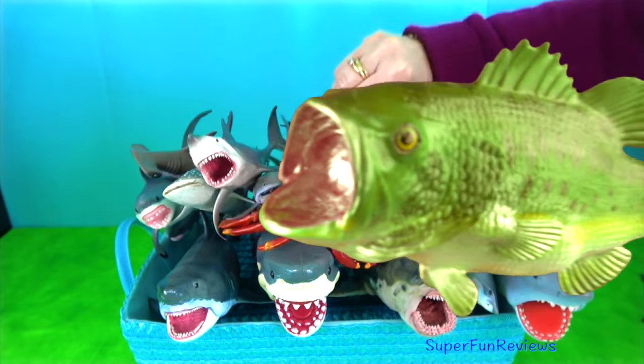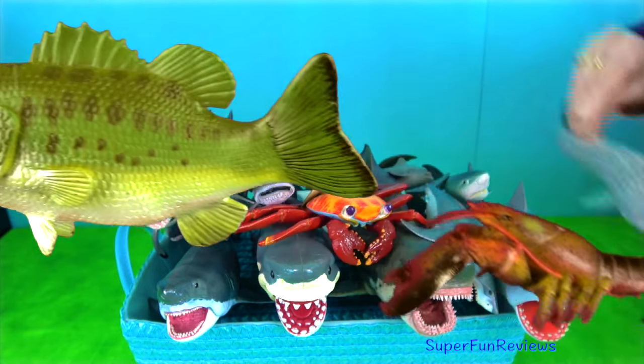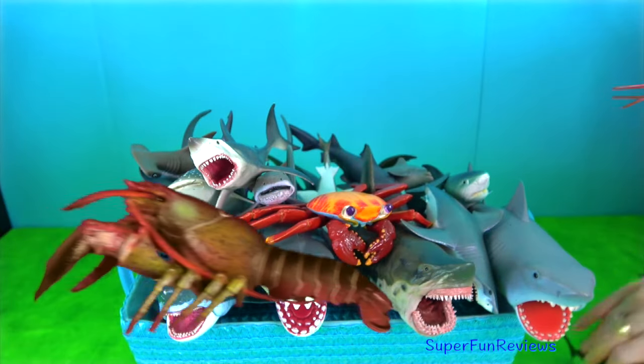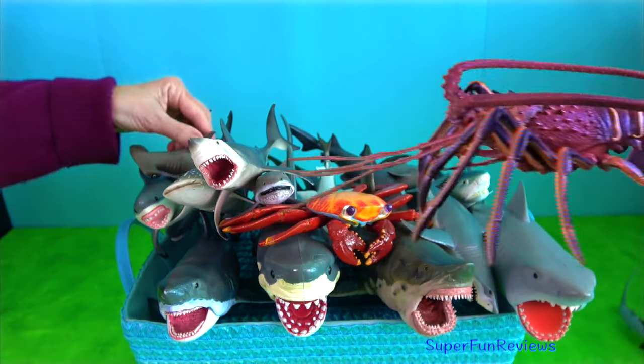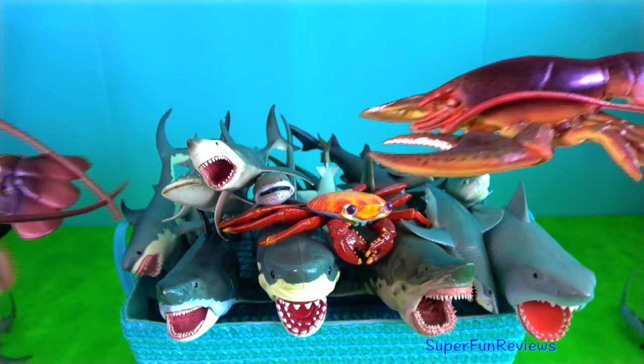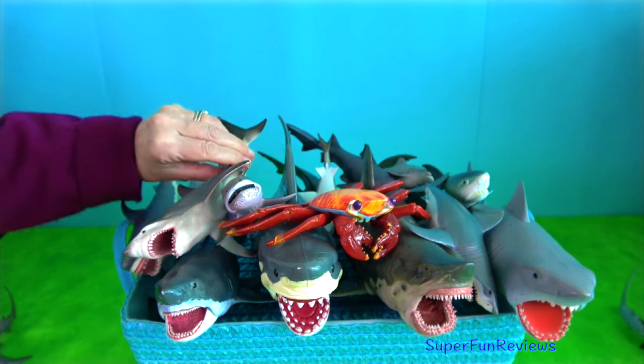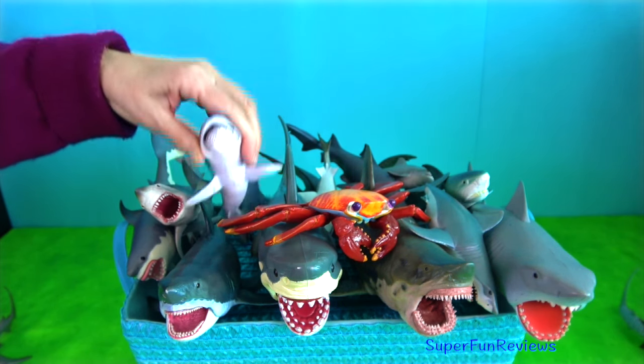Their powerful jaws have sharp, highly serrated teeth that can even crack the shells of sea turtles and clams. They can grow up to 7.5 metres and are found in tropical and subtropical waters throughout the world.